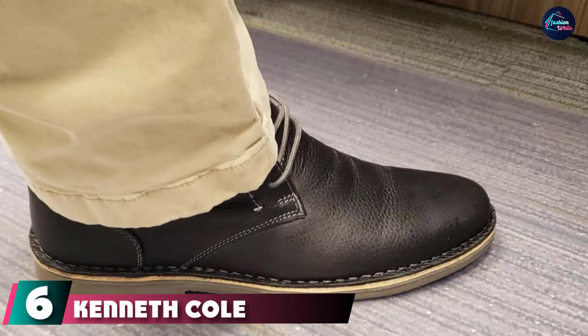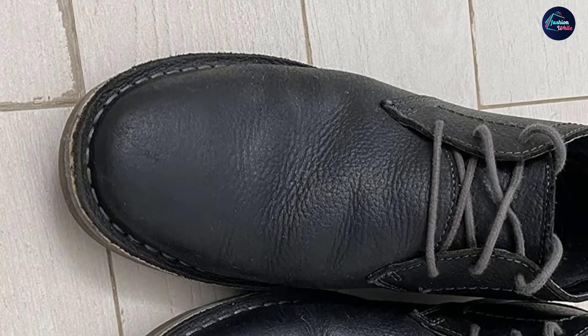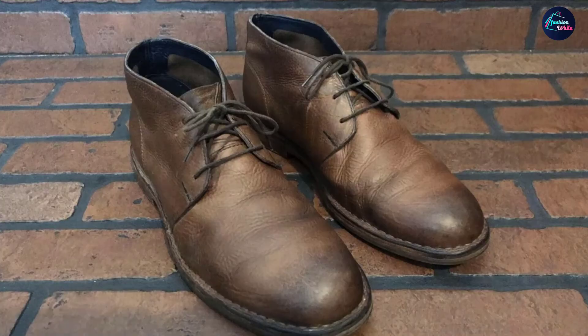The number 6 position is dominated by Kenneth Cole Reaction Desert Canyon. Kenneth Cole Reaction's men's Desert Canyon chukka boots look as comfortable as they feel. All sizes are easy to step into thanks to a finely padded footbed. On the exterior, you'll find two classy leather finishes including brown and black.